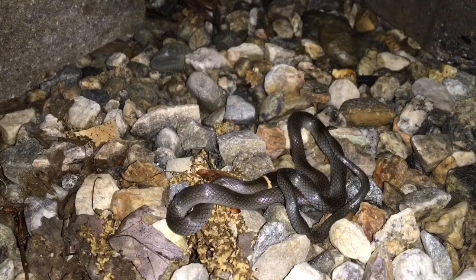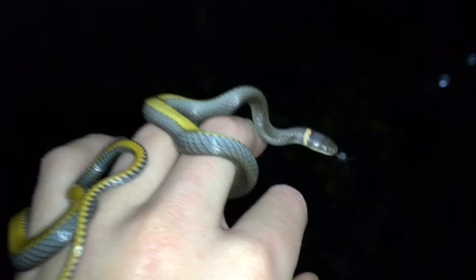All right guys, here's just some handling footage. It's now nighttime — these guys are nocturnal. Another one that's in shed, pretty. This guy's a little smaller, definitely not shedding as quickly, but a different one found at a different spot than the first one. Still pretty cool.